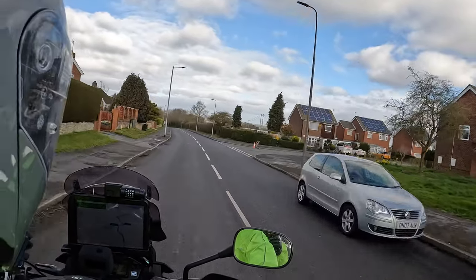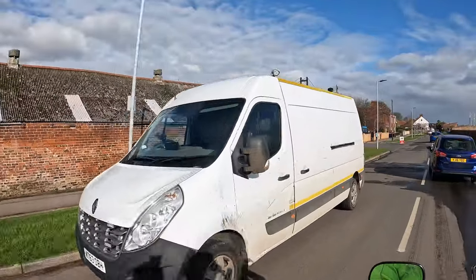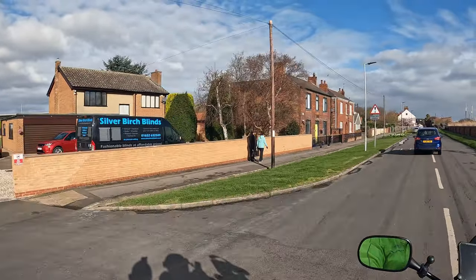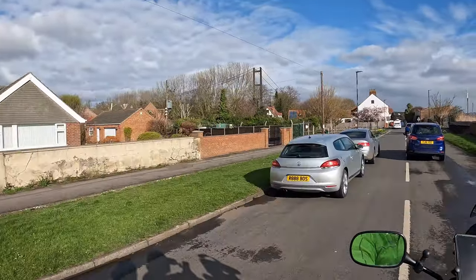Just got the Humber Bridge in view there — look, oh yeah, there it is, looming large. It's quite dark in colour, isn't it? Yeah, it is dark.